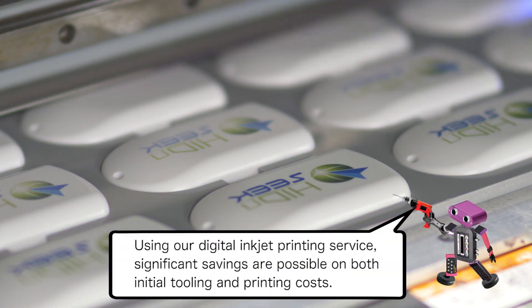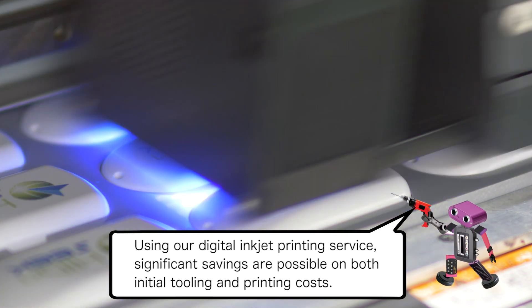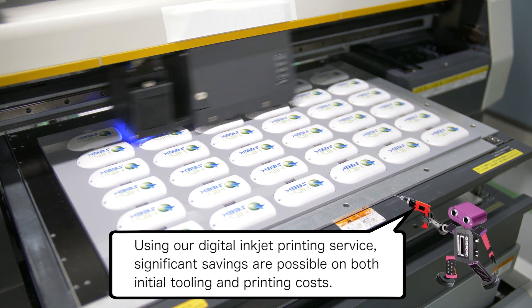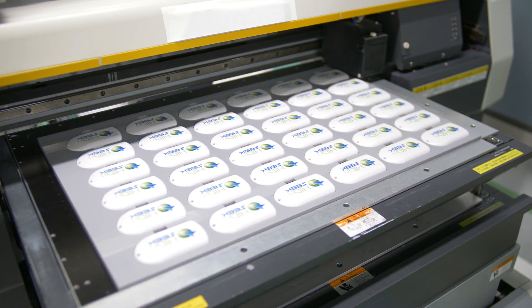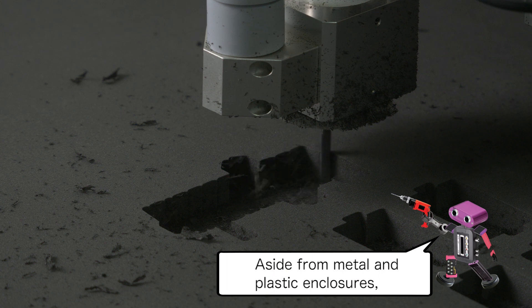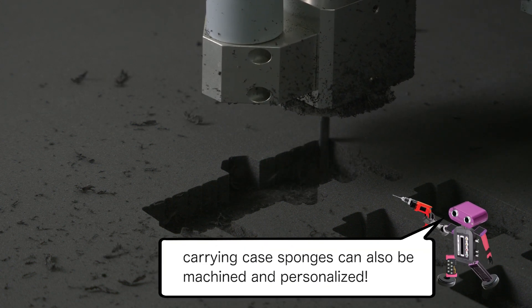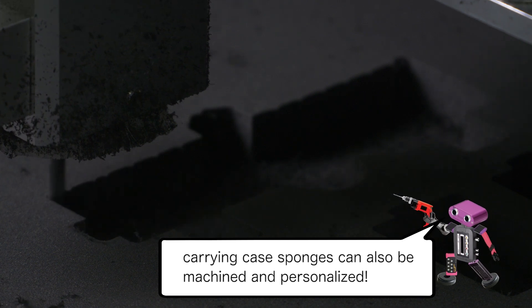Using our digital inkjet printing service, significant savings are possible on both initial tooling and printing costs. Aside from metal and plastic enclosures, carrying case sponges can also be machined and personalized.